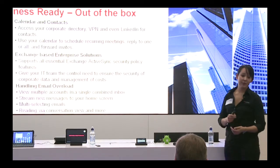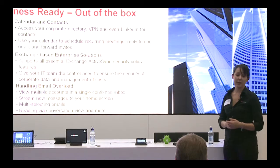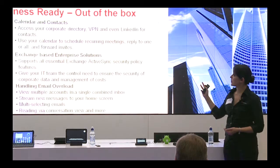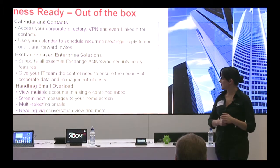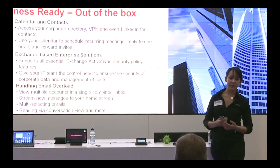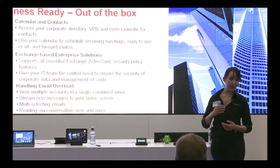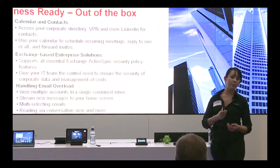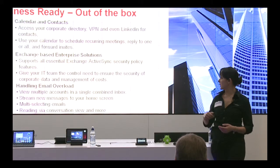Out of the box you have everything you'd expect from a mobile phone: access to your calendar and contacts, your corporate directory, and the ability to sync all of your email. You've also got access to Exchange-based enterprise solutions like Exchange ActiveSync, giving your IT department the ability to control what applications your fleet has access to. With your email you can have multiple accounts syncing through to one inbox, making everything more streamlined.